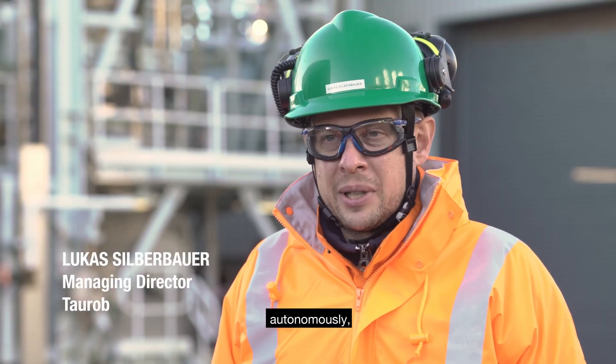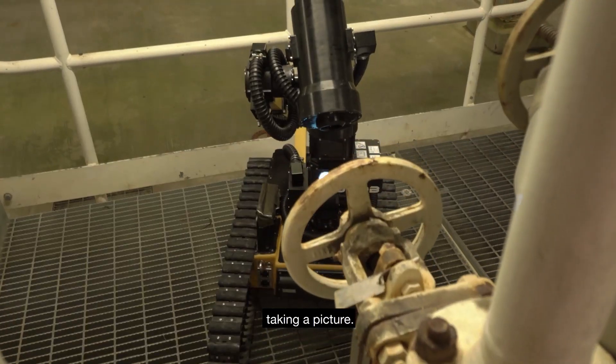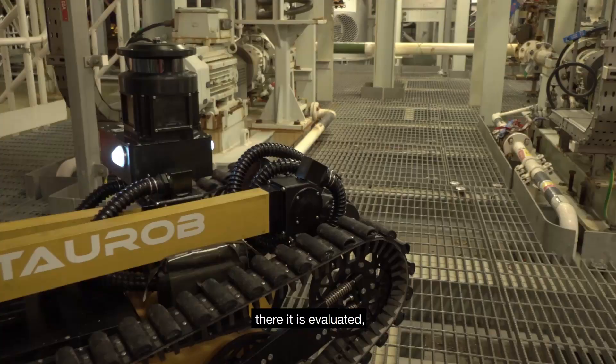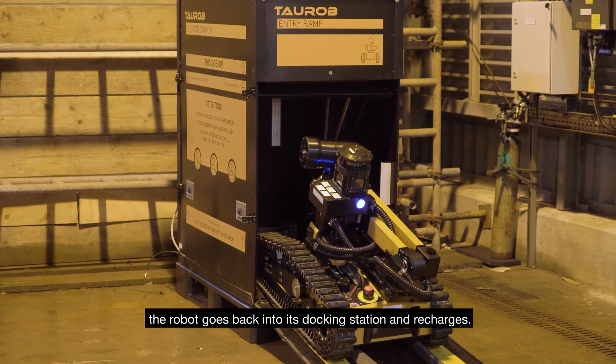They will climb some stairs and then drive from checkpoint to checkpoint, taking a picture. The picture is uploaded to the cloud where it is evaluated, and then after a series of checkpoints, the robot goes back into its docking station.